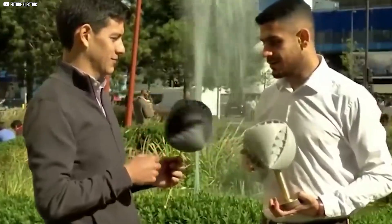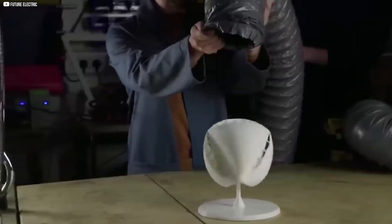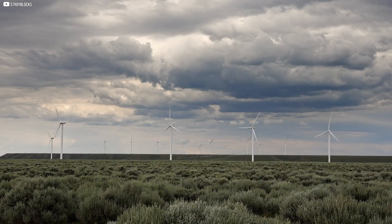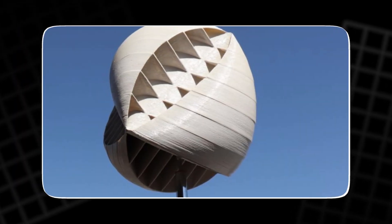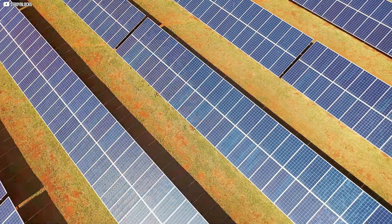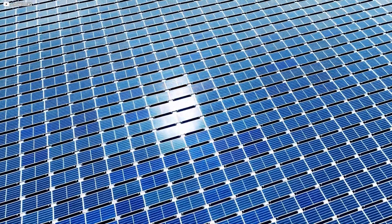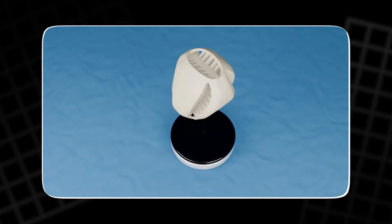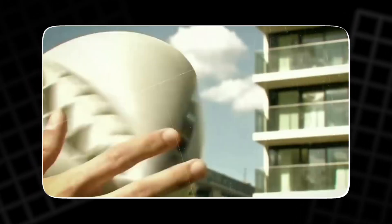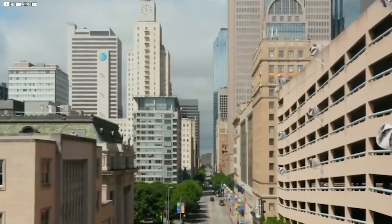Both the O-wind turbine and solar panels are promising renewable energy options, each with its strengths. The O-wind turbine is ideal for urban areas or places with limited space and unpredictable winds — its compact size and ability to capture wind from any direction make it perfect for city rooftops where traditional turbines don't work. Solar panels are better for areas with consistent sunlight and space for larger setups. Choosing between these two technologies depends on factors like location, resources, cost, and energy needs. Both have great potential and could work well together. Which one would you choose to invest in or use?